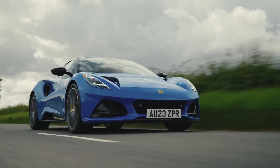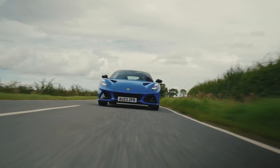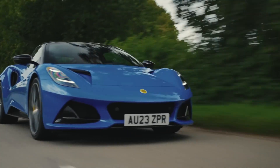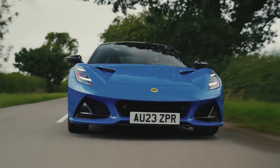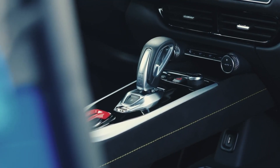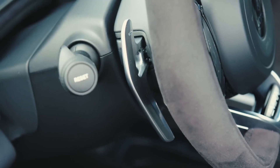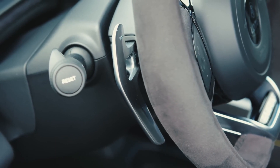The first-edition comes with four normally optional packages already included. The lower black exterior pack paints the lower features on the car black. The design pack adds privacy glass, new pedals, black Alcantara headliner, and floor mats. The convenience pack adds parking sensors, a reversing camera, auto-dimming mirrors with memory settings, and rain-sensing wipers.